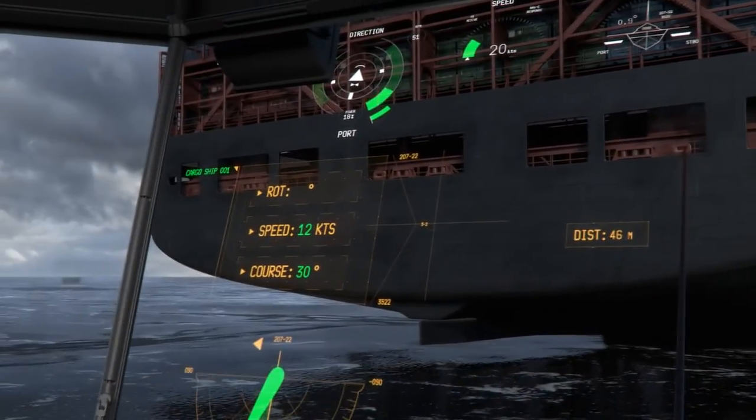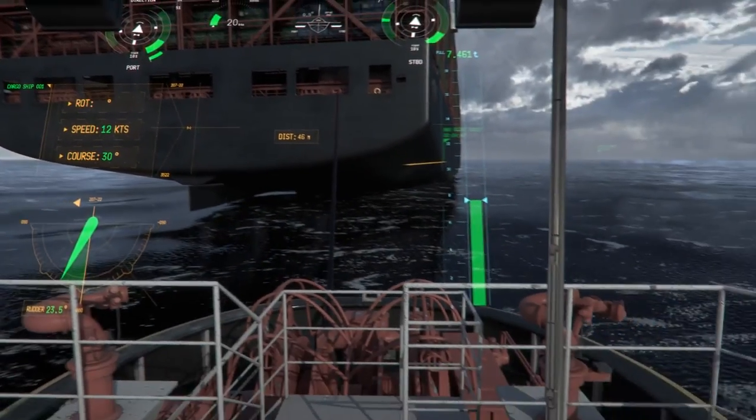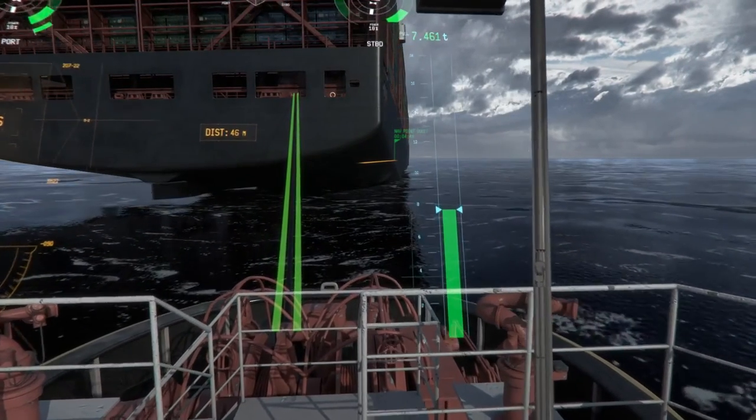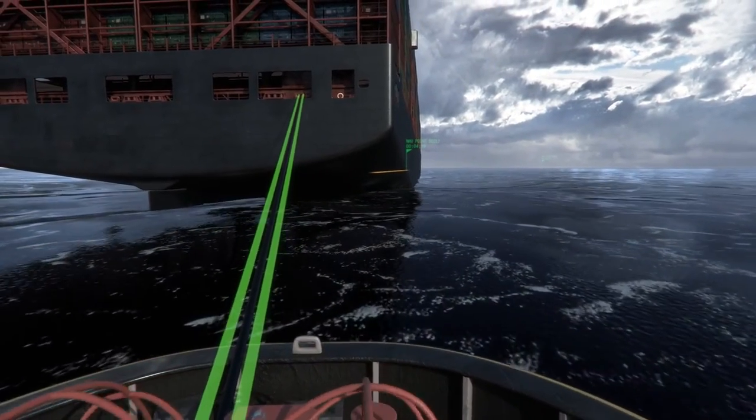Rate of turn, speed, course and predicted route of the other vessel are presented in the HUD together with forces affecting the tug's winch and rope. Real-time measurement data from the winch is clearly visualized for the captain with changing color and meter graphics.